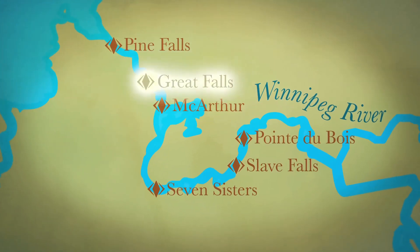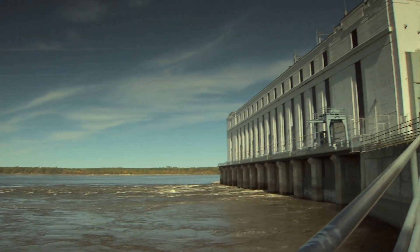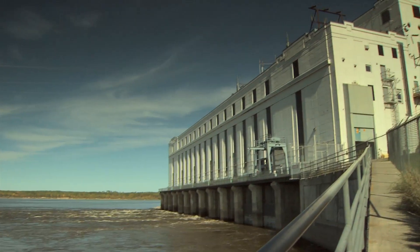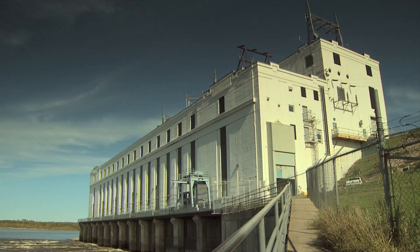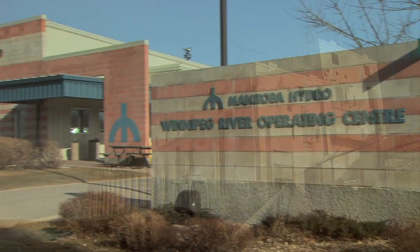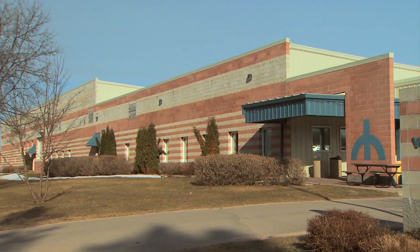Great Falls Generating Station is one of Manitoba Hydro's oldest hydroelectric plants. Developed by the Winnipeg Electric Railway Company, it first produced electricity in 1922. Today, Great Falls serves as the base for all of Manitoba Hydro's Winnipeg River operations.